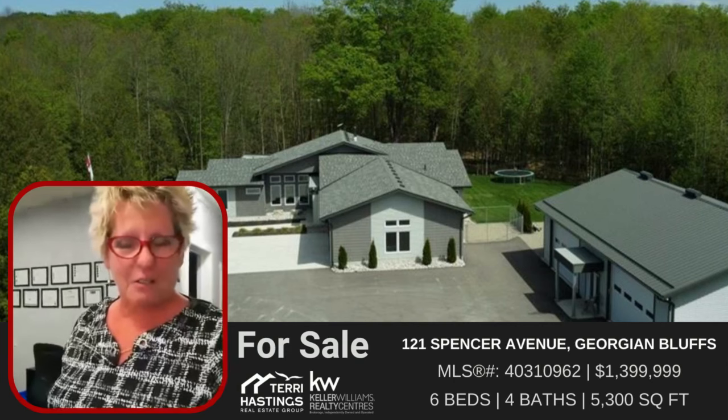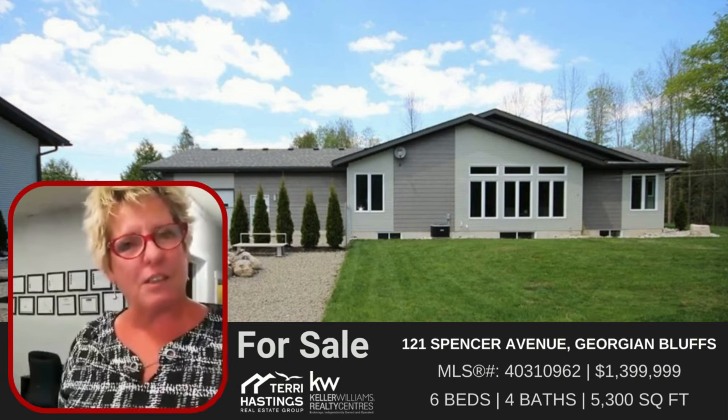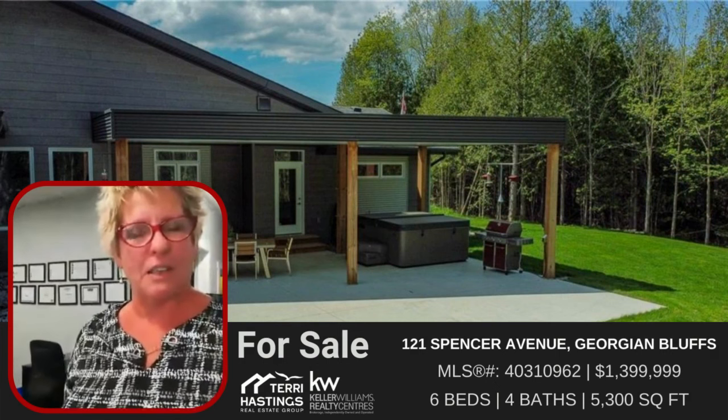Hi everybody. Terry Hastings from the Terry Hastings Real Estate Group. All the time inside the office we all converse with each other to try and make sure that we have everyone's opinion on different properties and values.